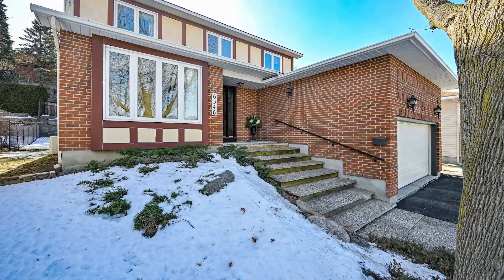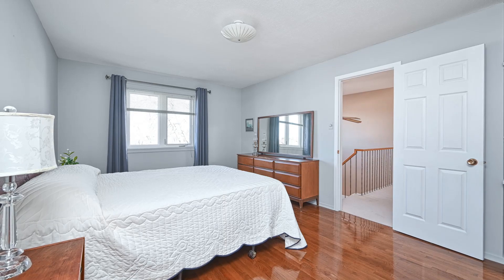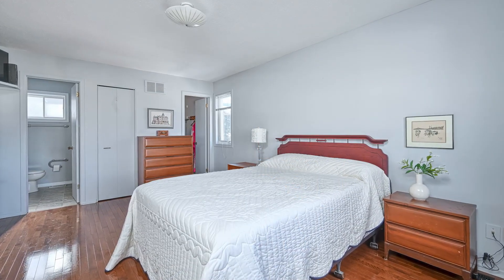Upstairs, you'll find three generous-sized bedrooms, including the primary bedroom with an updated four-piece ensuite bath and a walk-in closet. An additional four-piece bath serves guests and family members alike.